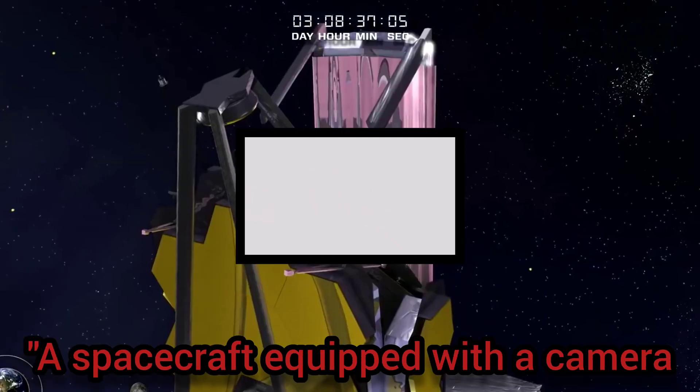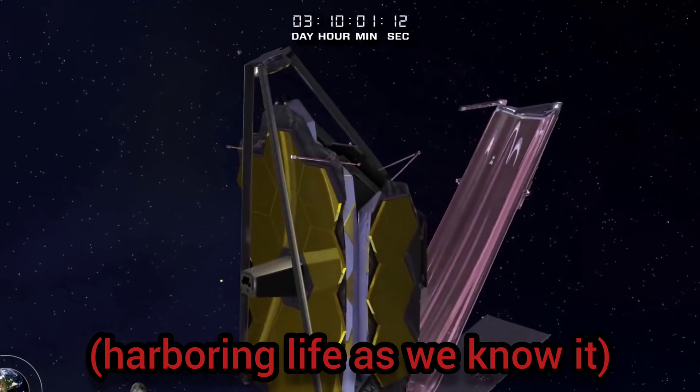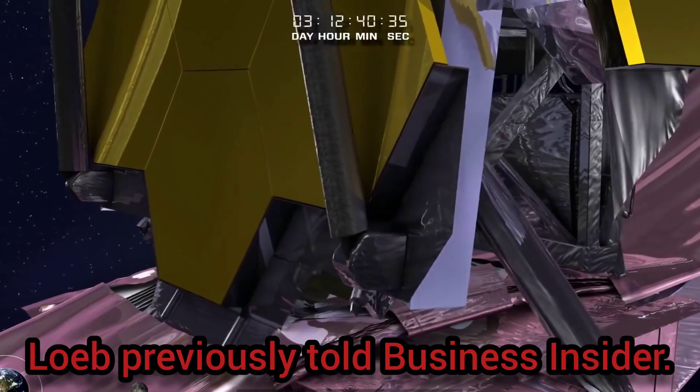A spacecraft equipped with a camera and various filters could take color images of the planet and infer whether it is green — harboring life as we know it — blue, with water oceans on its surface, or just brown, dry rock, Loeb previously told Business Insider.